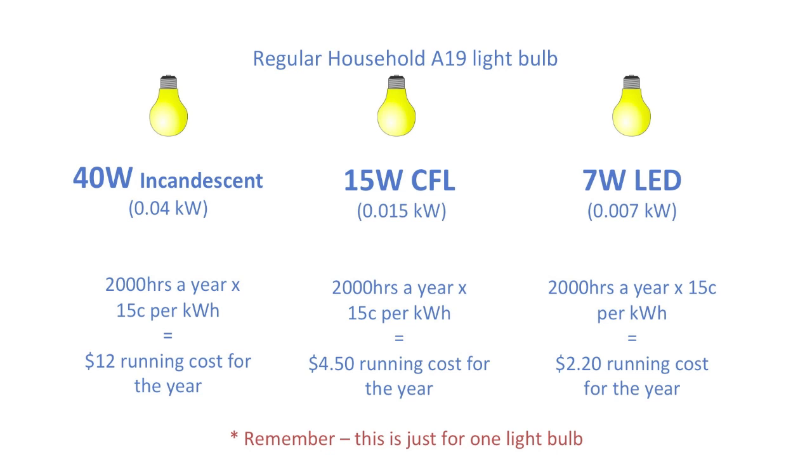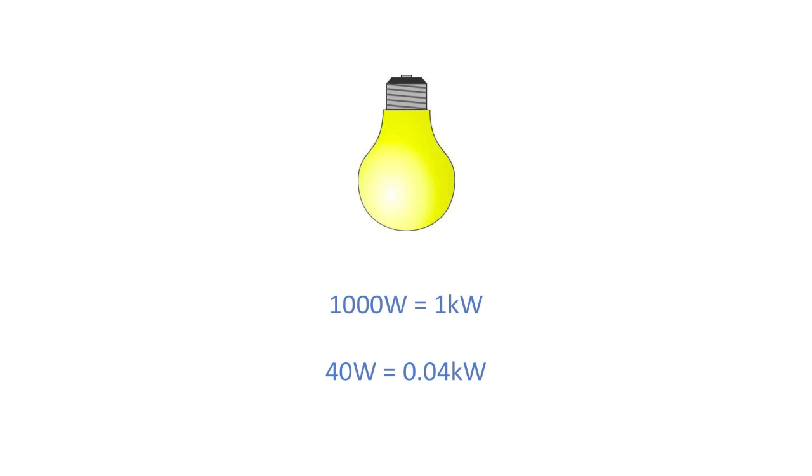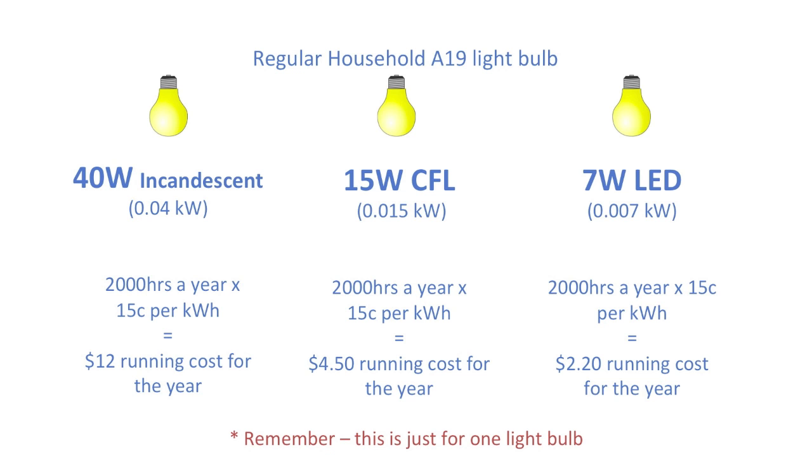Now the easy part: 2,000 hours times 15 cents times how many kilowatts each bulb uses. Since 1,000 watts equals 1 kilowatt, a 40-watt bulb is 0.04 kilowatts. So 2,000 times 15 cents times 0.04 equals $12 running cost for the year for the 40-watt incandescent bulb, $4.50 for the CFL, and $2.10 for the LED.